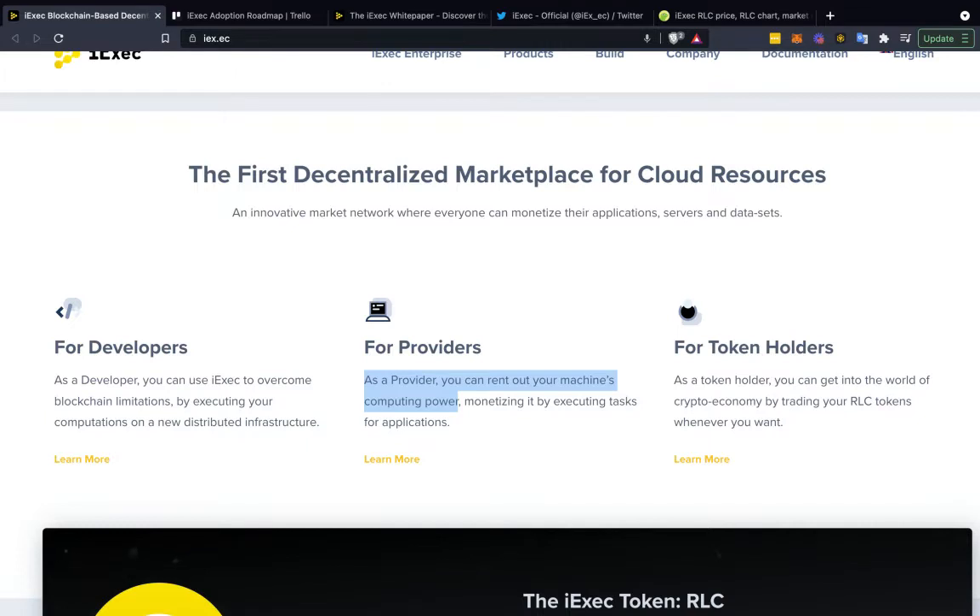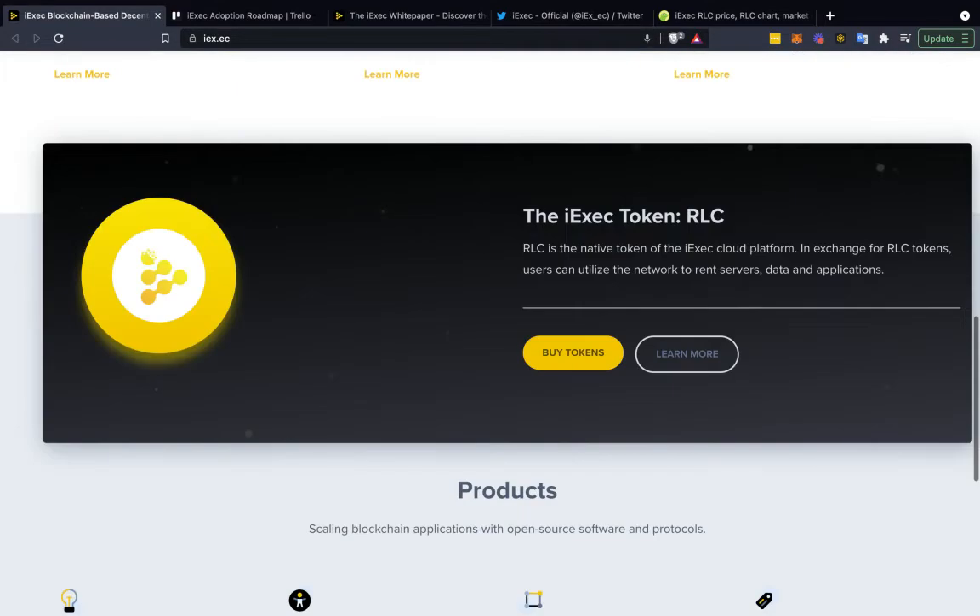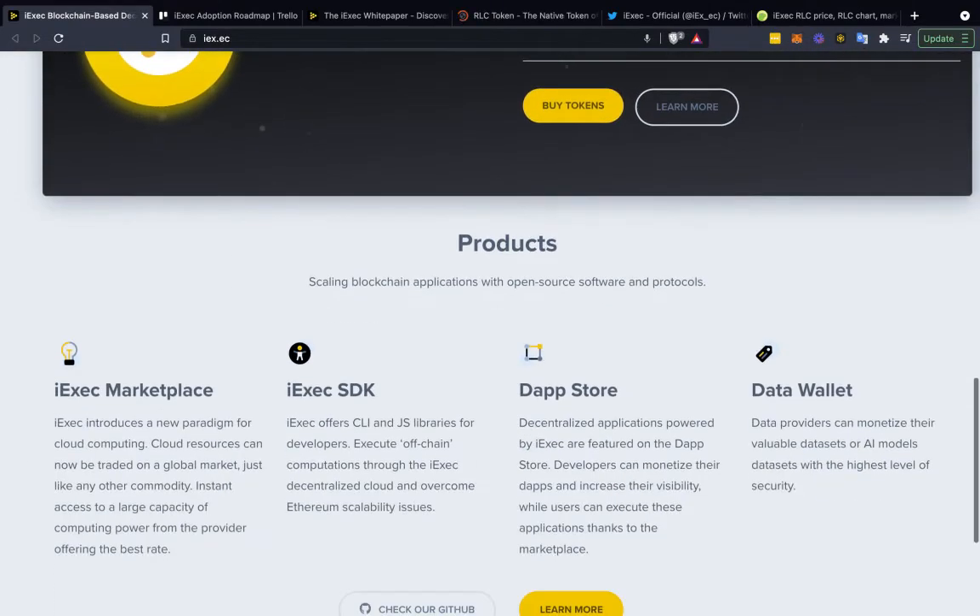You can rent out your machine's computing power and actually earn a passive income — not in some fiat currency that's being devalued, but rather in RLC. So you're monetizing it by executing tasks for applications. As a token holder, you can get into the world of crypto economy by trading RLC tokens whenever you want.